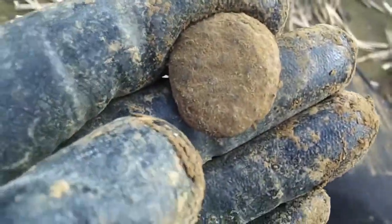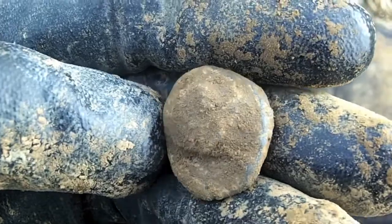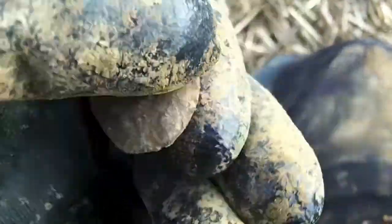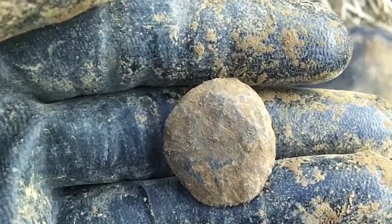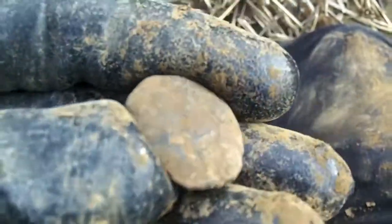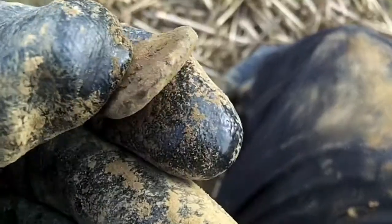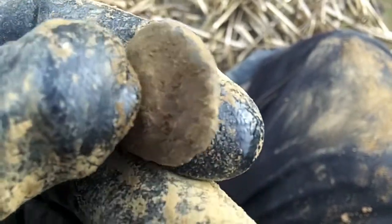Hold on, let me clean it up a little bit more. Do you know what? That's a really interesting little find, but I'm going to have to take it home and clean it up. I've got no idea. Anyone? It's definitely worked and it's definitely shaped, as you can see. I'm not sure what it is though.